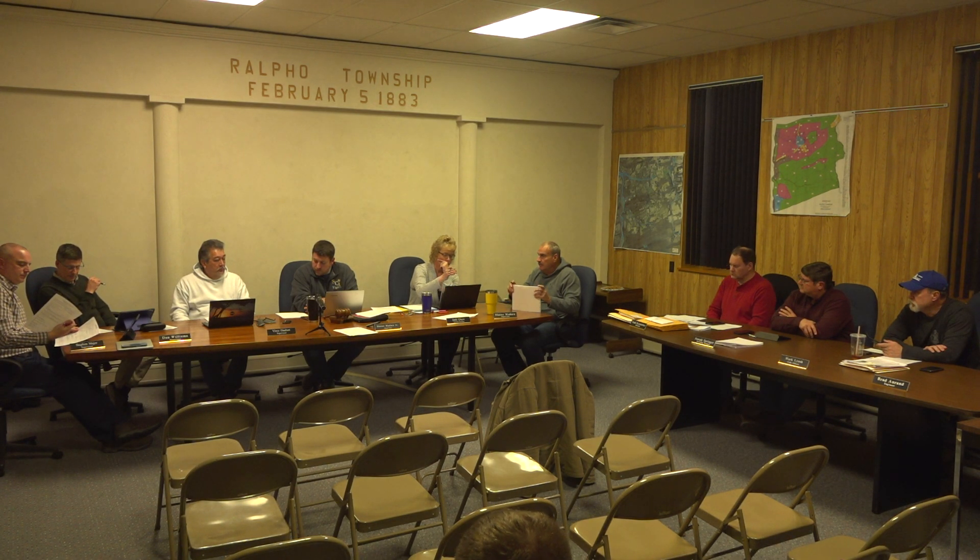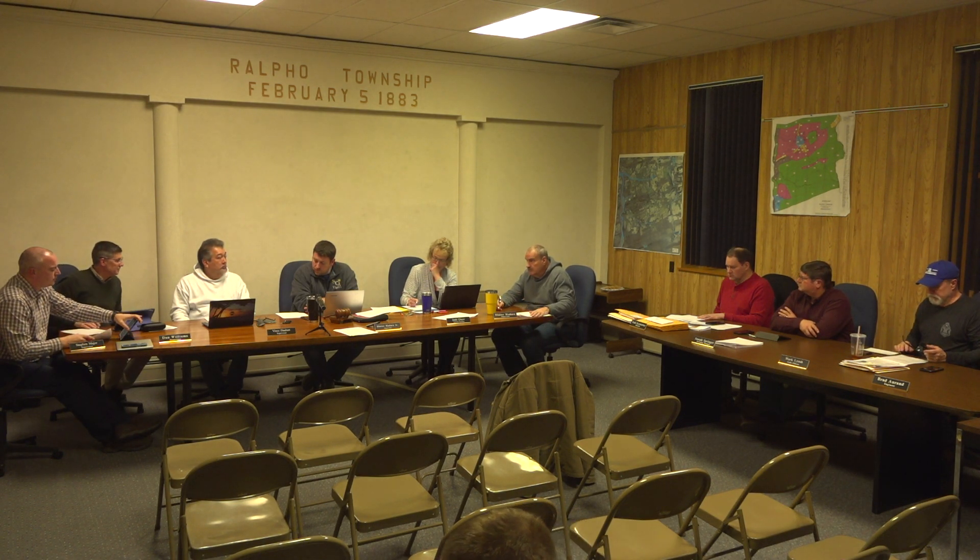Motion to adjourn, followed by an executive session. Motion for adjournment. Nice meeting.